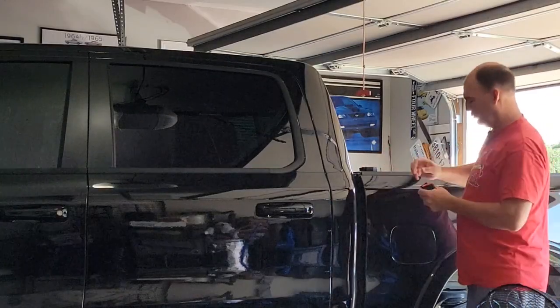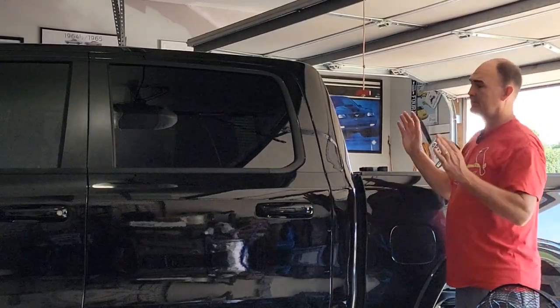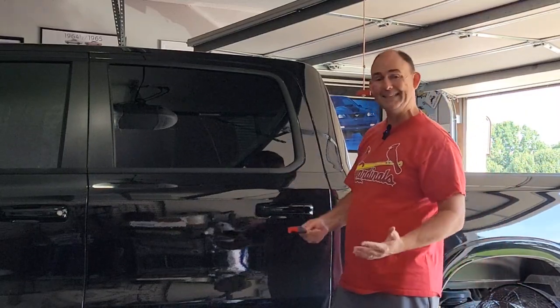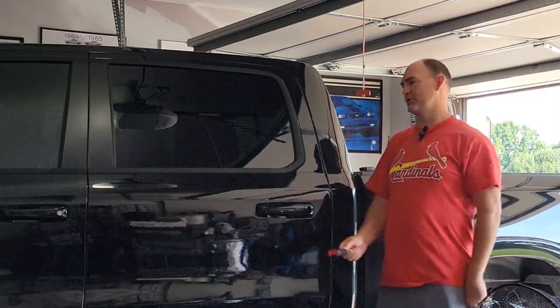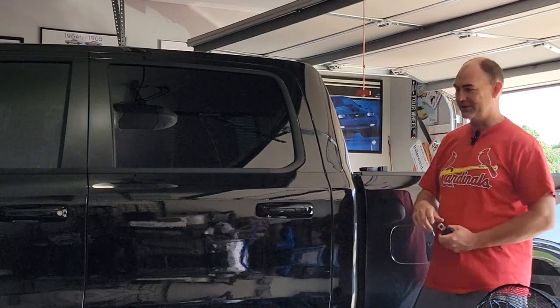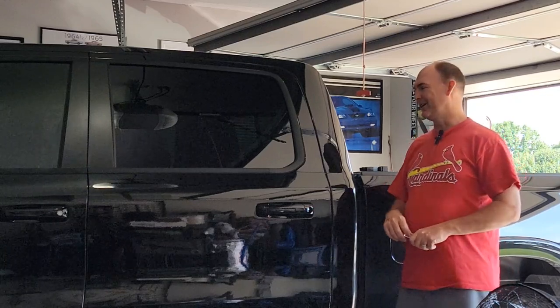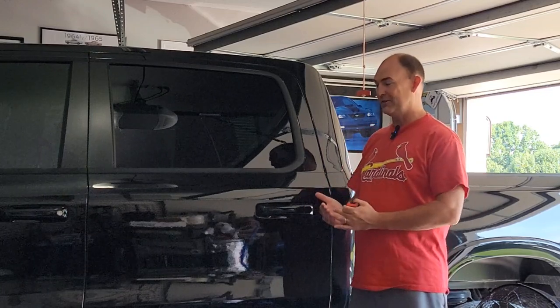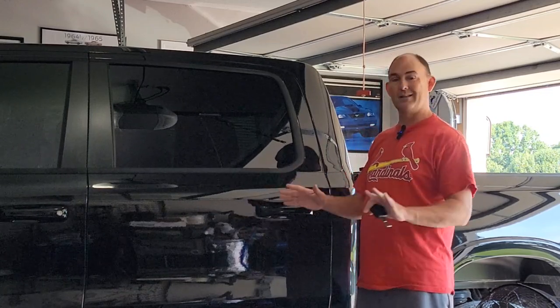All right, guys. So these modern trucks from Ram, from Jeep, they have these really annoying nanny features on them. And one of them I've already showed you in a previous video how to kill — the one called Auto Park, where if you don't have your seatbelt on and your door is not fully closed, it will not let you drive the truck.